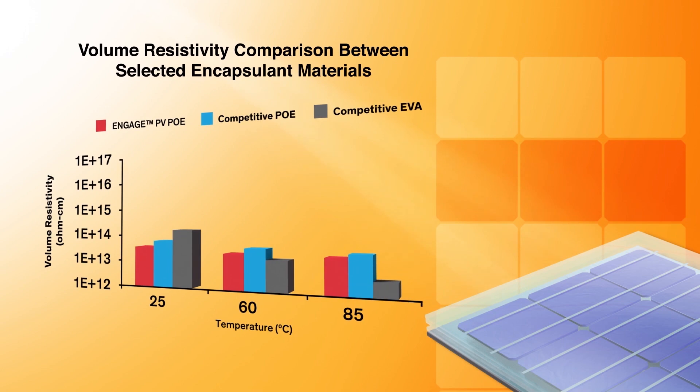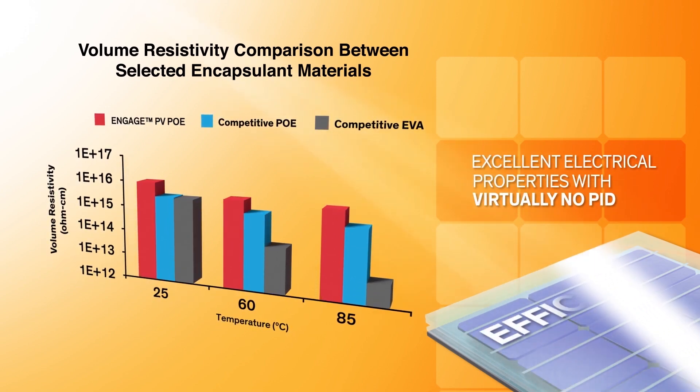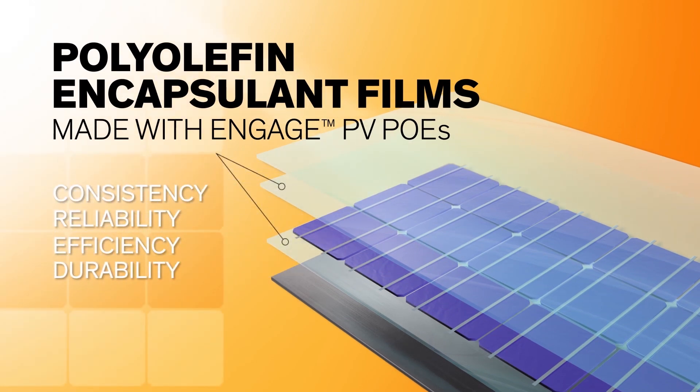Enabled by innovative new catalyst technology, Engage PV resins have differentiated electrical properties, preventing power loss caused by potential induced degradation. Engage PV polyolefin elastomers are used by leading photovoltaic encapsulant and module manufacturers to produce reliable, low-cost solar energy.